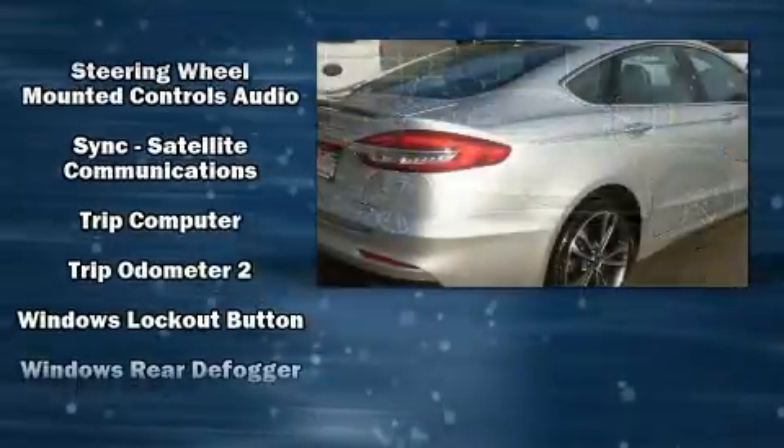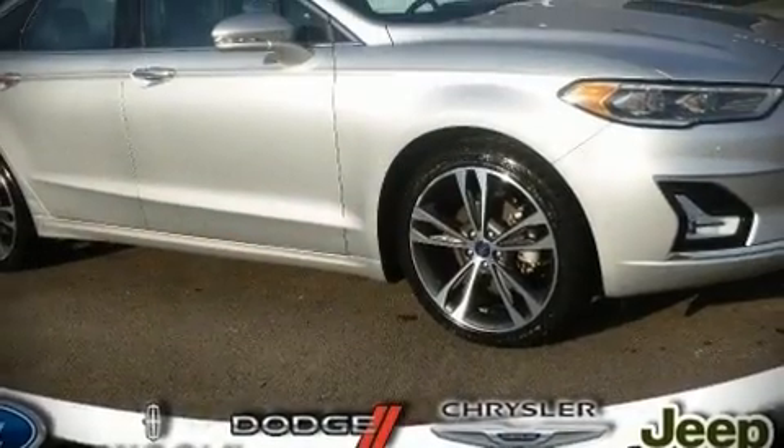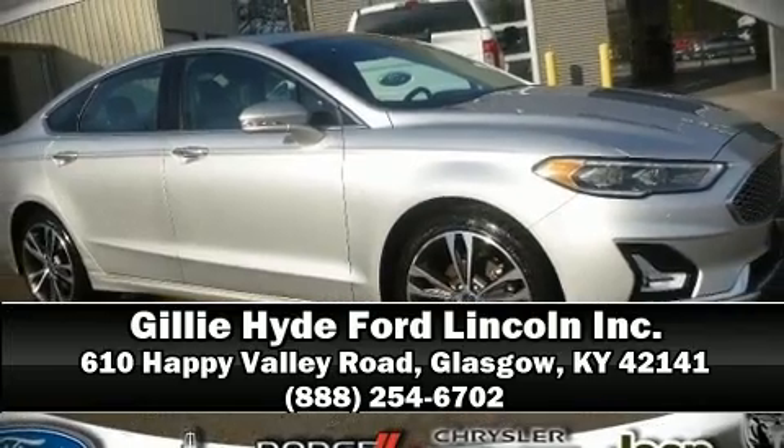Ford also prioritized safety and security by including front and side impact airbags, brake assist, and four-wheel disc brakes with ABS. Please don't hesitate to give us a call.